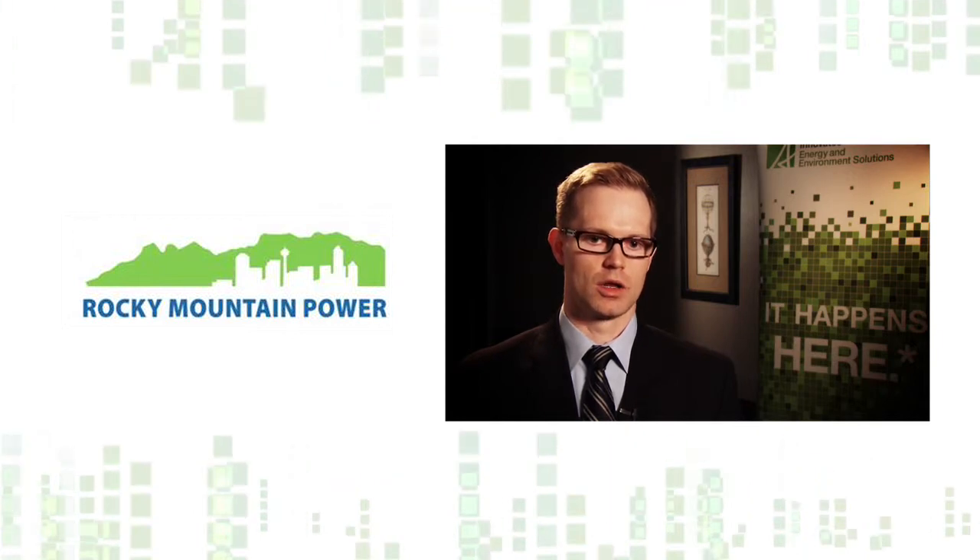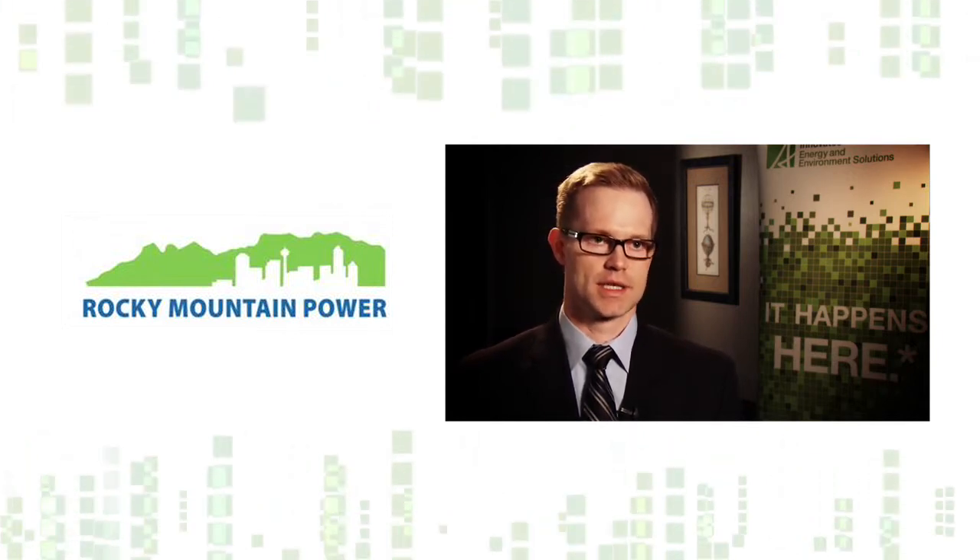Another project that we're just getting started right now is with a company called Rocky Mountain Power. What they want to do is install a compressed air energy storage facility on the borders, which would act as a virtual intertie enabling electricity to flow between Alberta and Saskatchewan and vice versa.